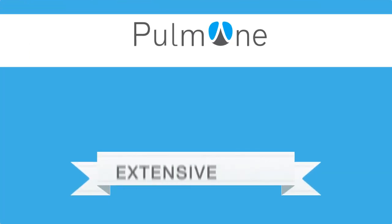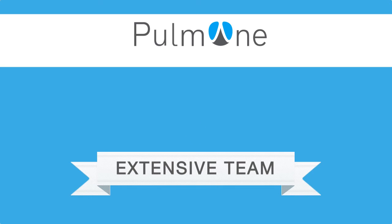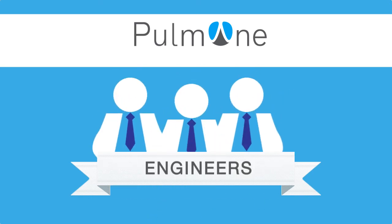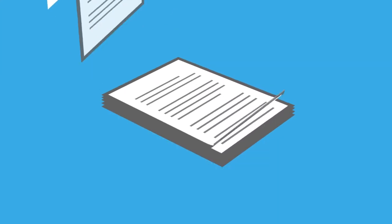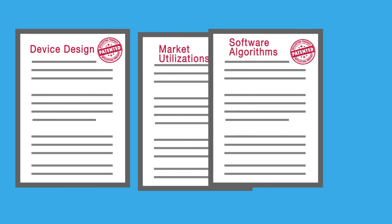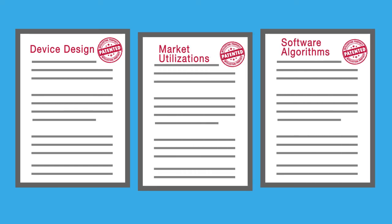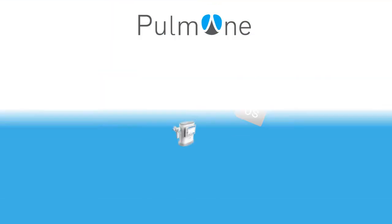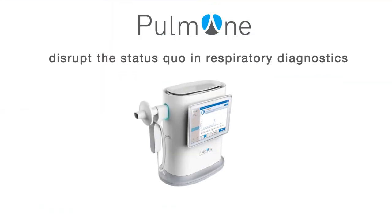PalmOne is managed by an extensive team of leading industry experts, health professionals, and engineers. PalmOne has several public patents and pending patent applications for its device design, software algorithms, and applicable market utilizations. Having already begun sales in the United States and Europe, PalmOne's innovative device is sure to disrupt the status quo in respiratory diagnostics.